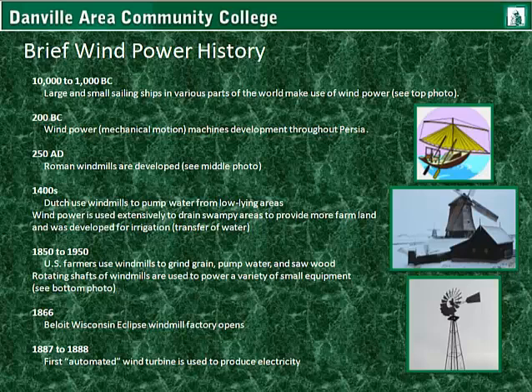Brief wind power history. From 10,000 to 1,000 BC, large and small sailing ships in various parts of the world are developed and make use of wind power. In 200 BC, wind power machines are developed throughout Persia. In 250 AD, Roman windmills are developed. During the 1400s and continuing through the present day, the Dutch used windmills to pump water from low-lying areas. Wind power is used extensively in conjunction with pumps to drain swampy areas and provide more farmland. It was also developed for irrigation, or the transfer of water from one place to another.